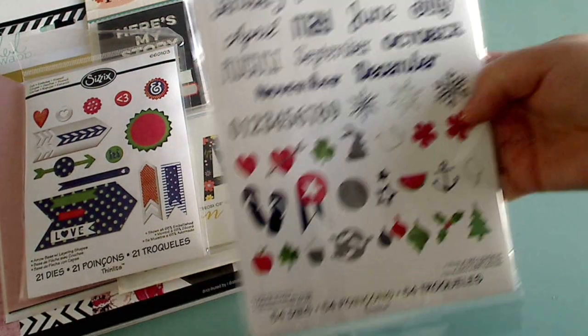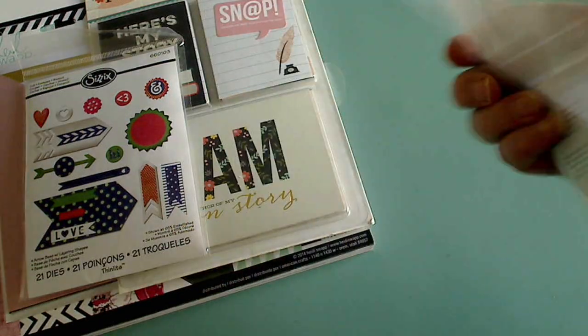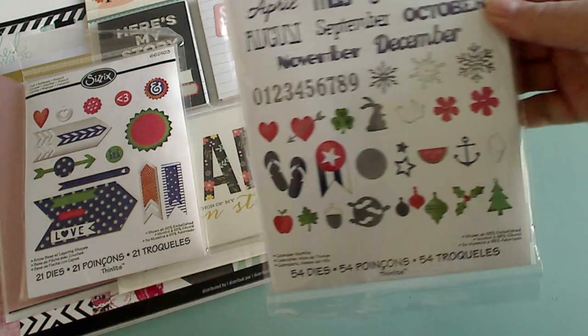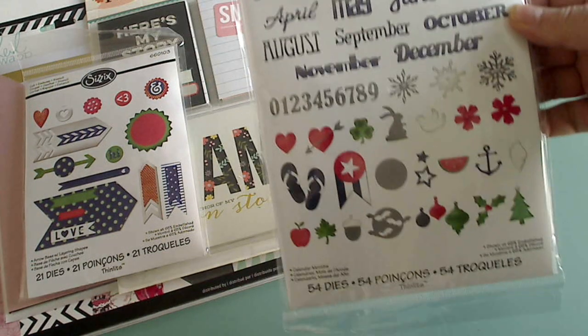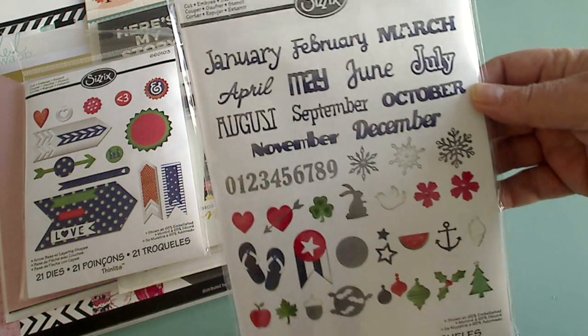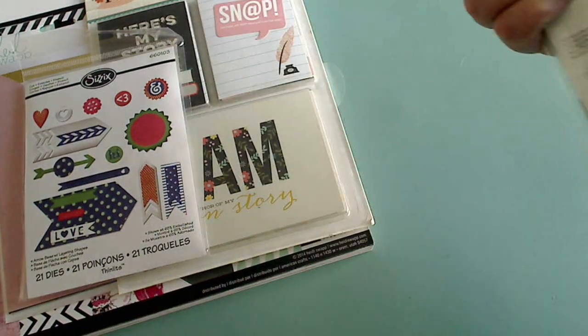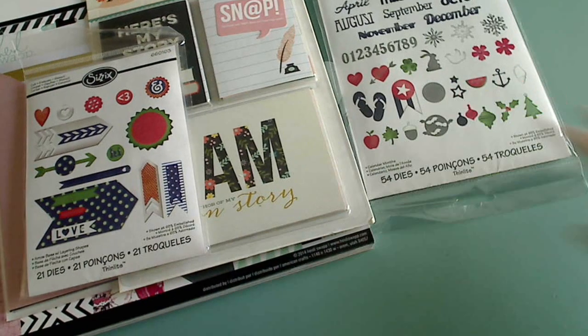This one is a Sizzix set I got from Christine Savelle. I've done videos for her with the Gorgeous Girl stuff and she got these for me on a special order. Really cute because it's all the months of the year — I already used that in the planner I did.